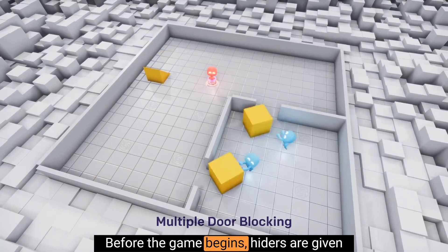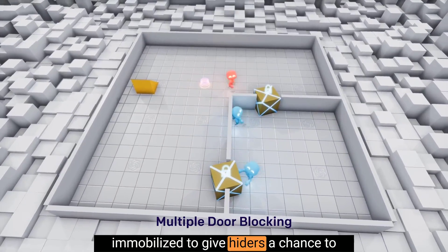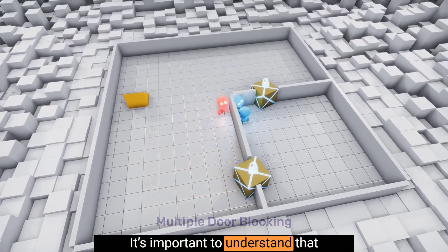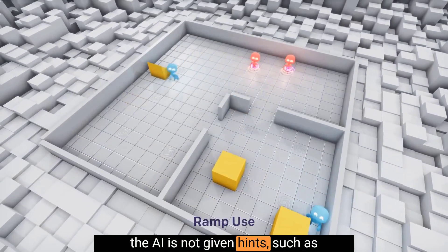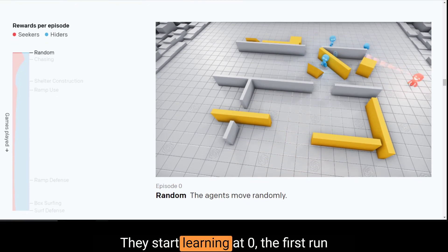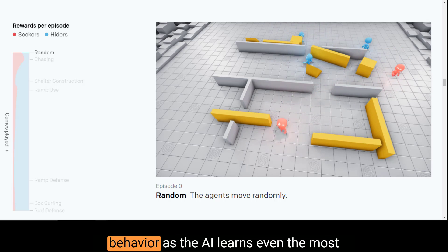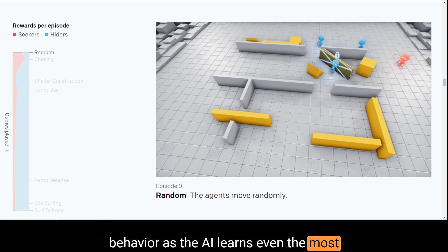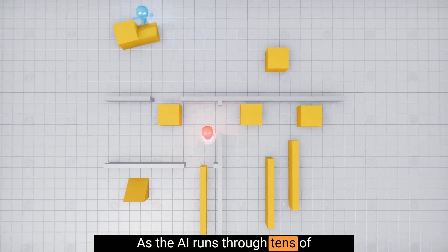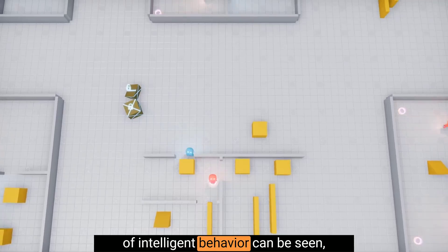Before the game begins, hiders are given a preparation phase where seekers are immobilized to give hiders a chance to run away or change their environment. It's important to understand that the AI is not given hints, such as incentives for moving around objects. They start learning at zero. Their first run-through might be almost random behavior, as the AI learns even the most basic of behaviors, like moving around. As the AI runs through tens of millions of games, some glimmers of intelligent behavior can be seen.